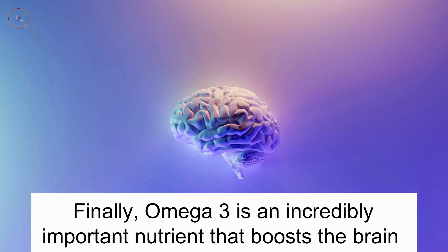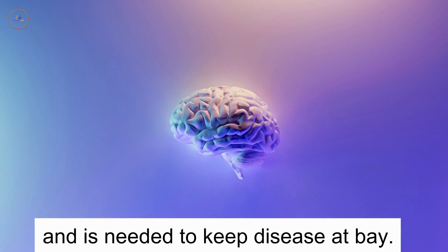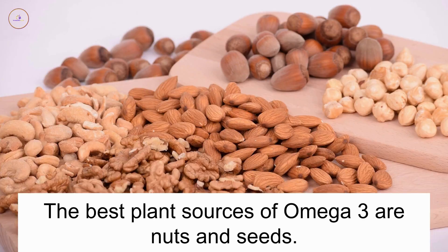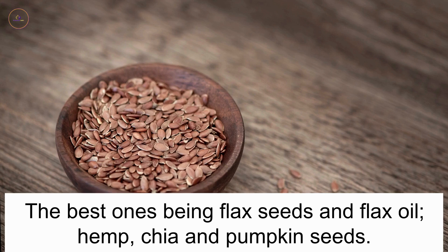Omega-3. Finally, omega-3 is an incredibly important nutrient that boosts the brain and is needed to keep disease at bay. Despite being a healthy fat, it is great at reducing inflammation. The best plant sources of omega-3 are nuts and seeds, the best ones being flax seeds and flax oil, hemp, chaya and pumpkin seeds.